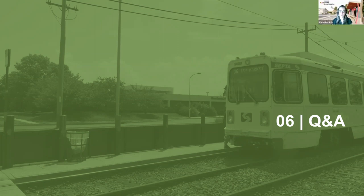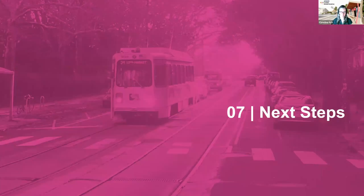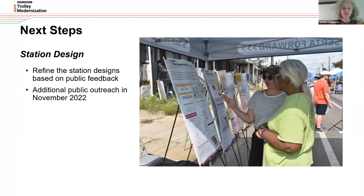Thanks everyone for your questions. If you think of any questions after this webinar is over, feel free to email planning@septa.org and we'll be sure to answer them. Next steps for our station design project: we're going to refine the station designs based on public feedback like we heard tonight. Please help us spread the word through your social media channels and to your friends and neighborhoods that use the system. We're going to be doing additional public outreach after this round in November, talking about our preferred station designs and the feedback gathered today.